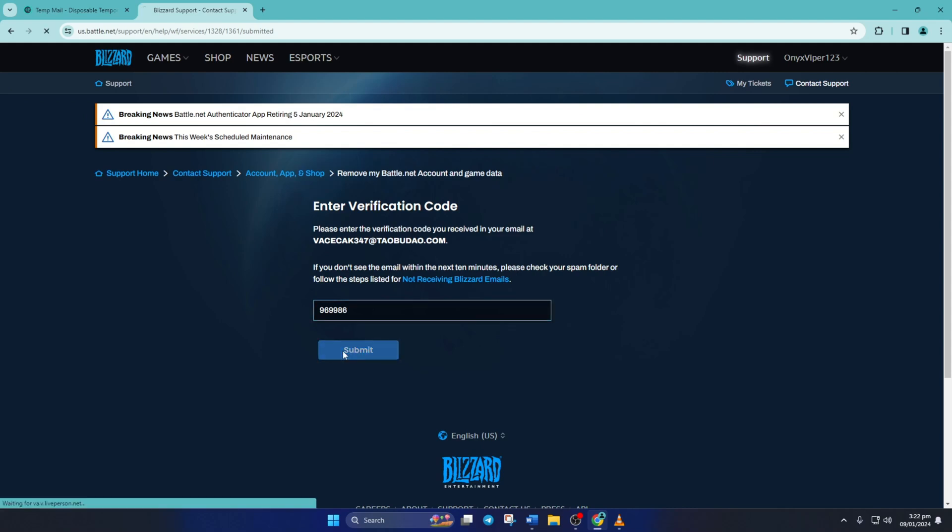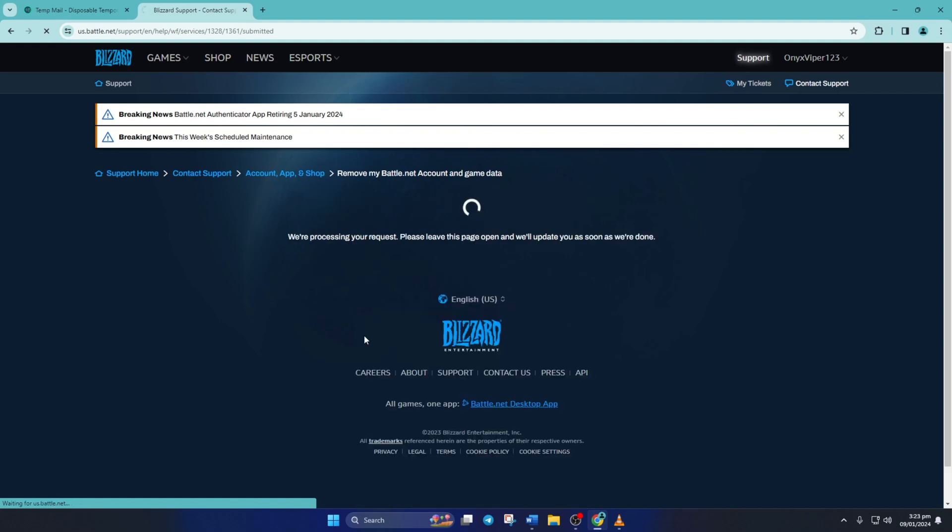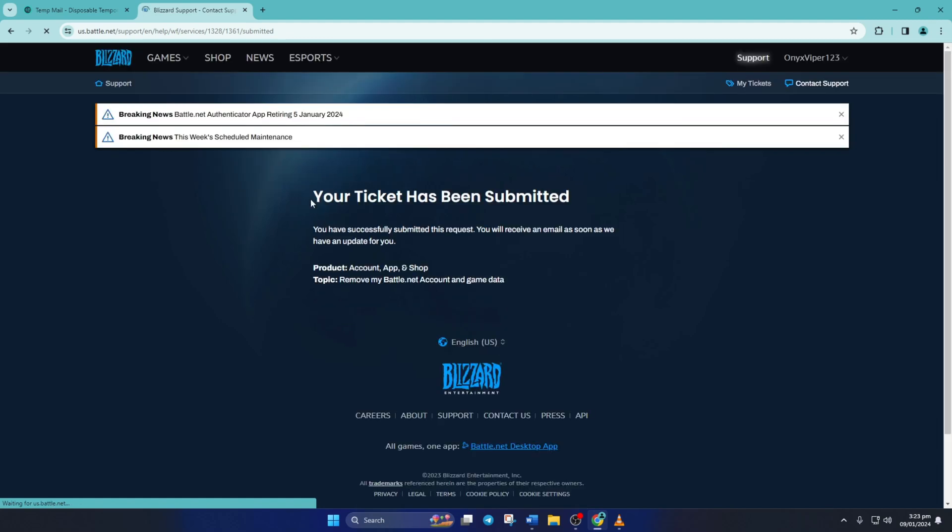Now you've just submitted a ticket to Blizzard to delete your Warzone account. They'll reply and confirm the deletion within 30 days, so just wait for their update.